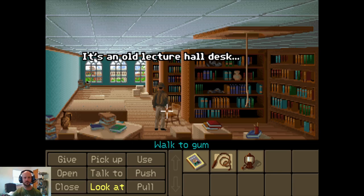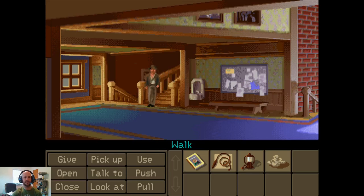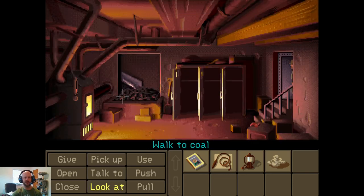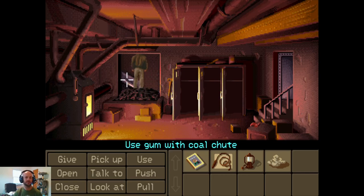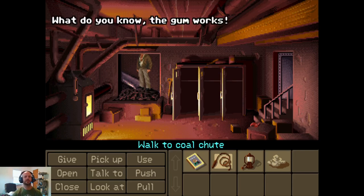It's an old lecture hall desk, complete with a wad of gum, I'll bet. I want to pick up that gum. It sure is gooey. So what we're going to do is head down here and use this gum to give us some traction to climb the coal chute, which is gross. 'I think I'll stick this on my shoes for traction.' What do you know? The gum works!